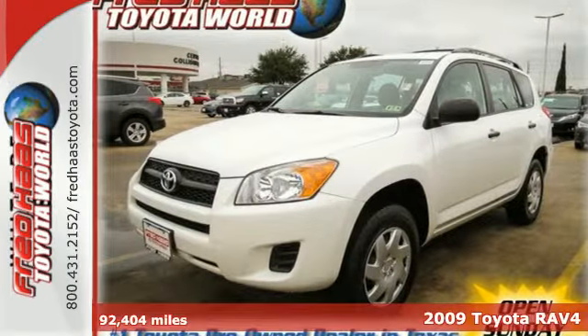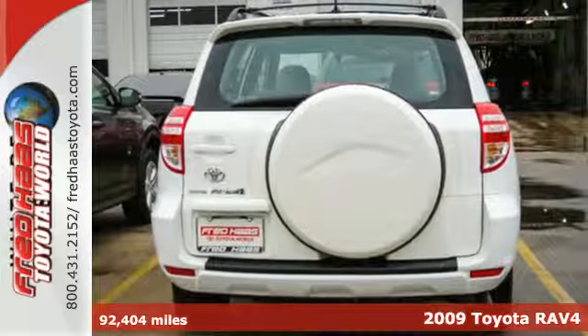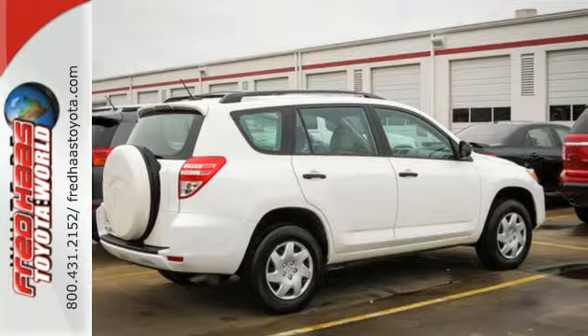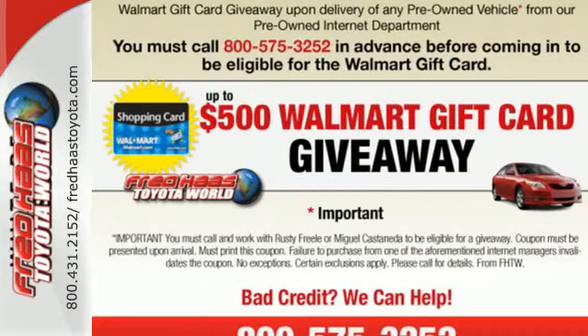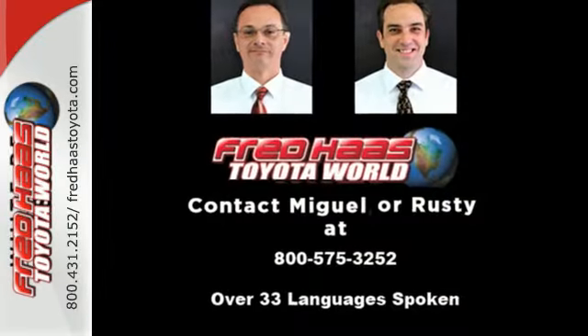It's a 2009 Toyota RAV4. Consider the intelligence of multiple airbags, rear child safety locks, electronic stability control and driveline traction control. Add to that a six speaker sound system with MP3 decoder, air conditioning with air filtration, 73 cubic feet of cargo space and comfortable seating for five.